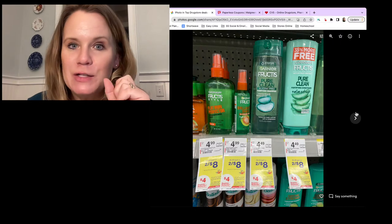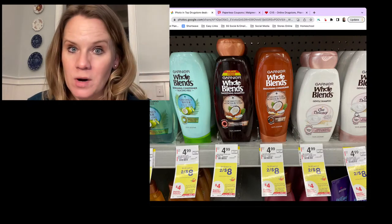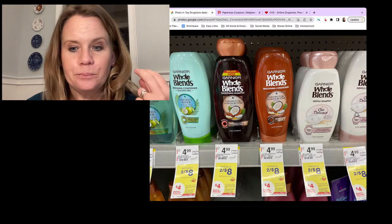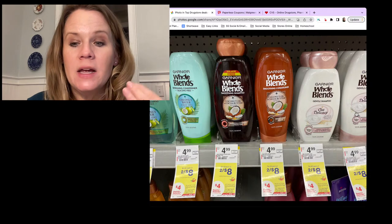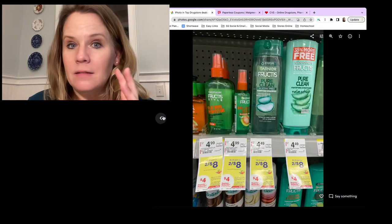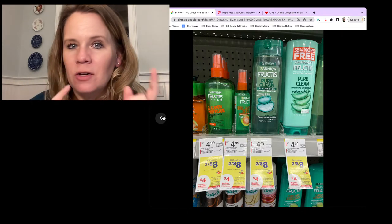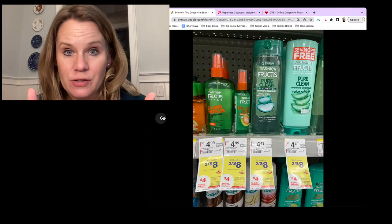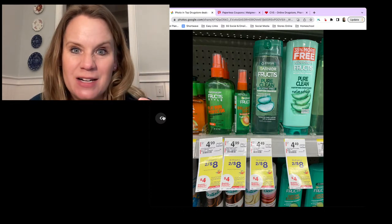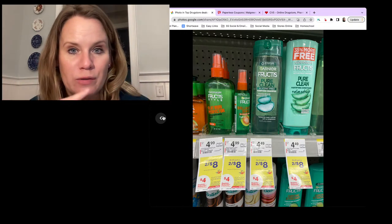Garnier Fructis and Garnier Whole Blends are on sale two for $8. When you buy two, you get a $4 register award. We have $3 off two coupons from Sunday's paper or digitals. Grab two, use your $3 off two coupon, total due is $5, get back $4 = 50 cents each. Note: coupons are brand-specific, so you can't mix Fructis and Whole Blends. You can do this deal more than once, but don't reuse the register award on the same deal.